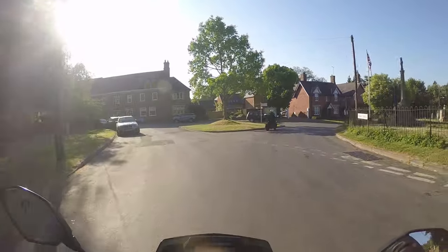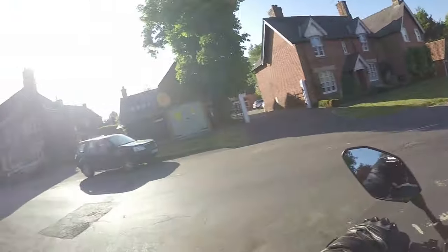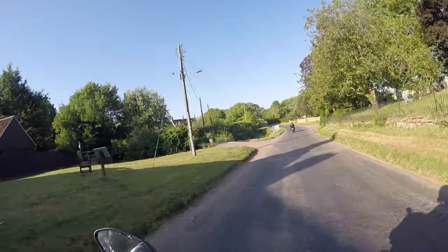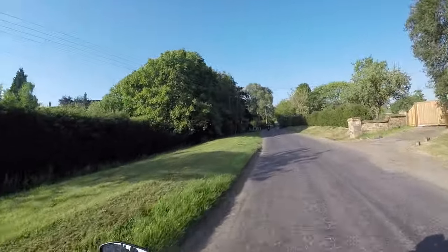Looks old. Any idea where we are at the moment? Braunston. Braunston looks quite nice, doesn't it? It's beautiful, yeah. It's a really old building — kind of a chapter farm. Looks gorgeous.